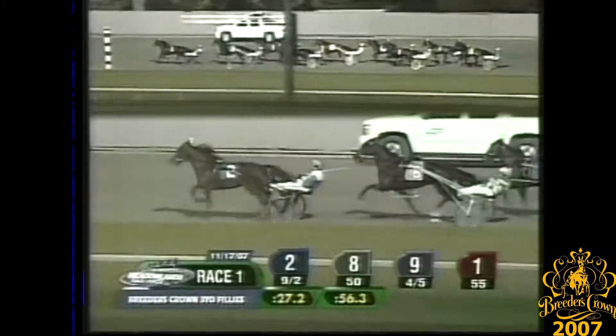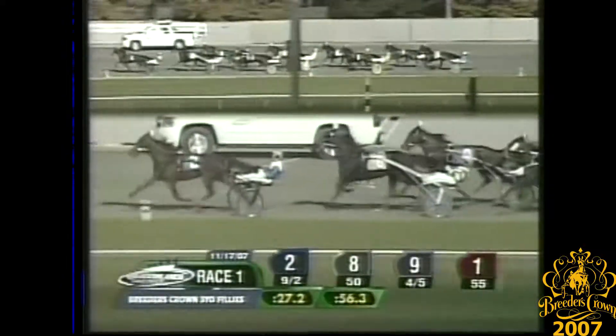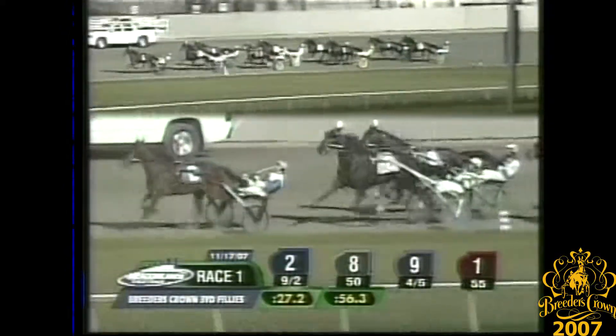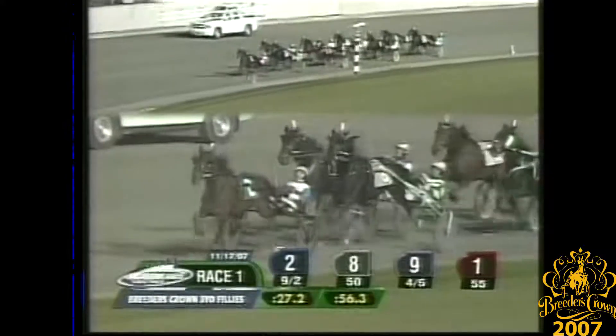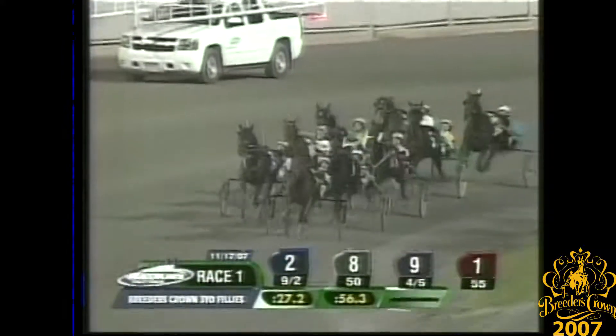Flash Lightning leads it with three-eighths to go. Pocket trip for Southwind Serena drafting in second. Pampered Princess grinding first over, still about three lengths from the lead as they near the three-quarter marker. Falls for You tracking her cover. Granny Gee rail ride is fourth on the inside. And Flash Lightning hits the three-quarters in 1:26 flat. Southwind Serena right in behind in second.